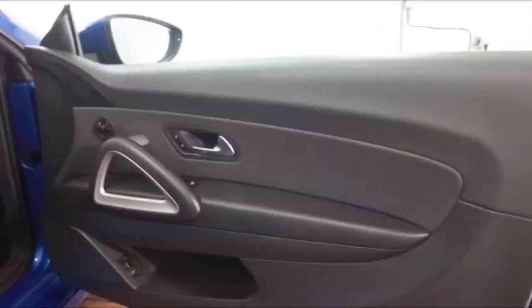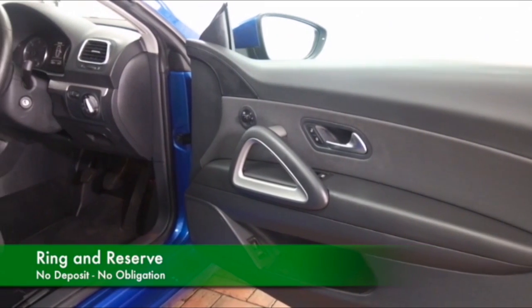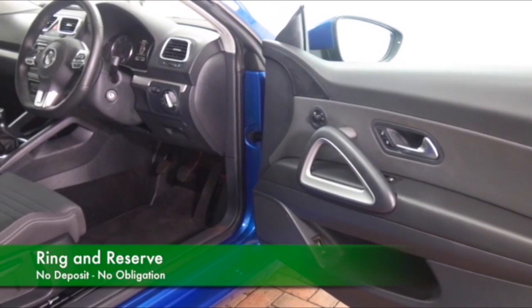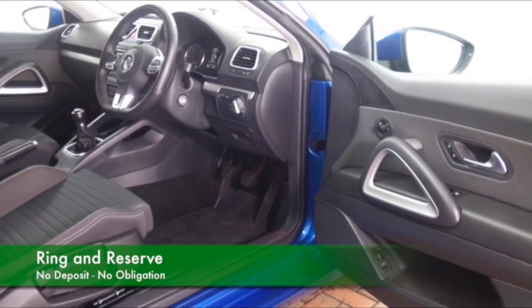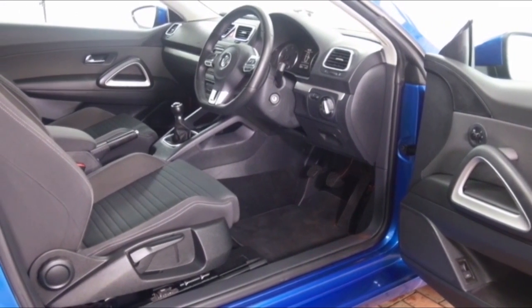hatch with 170 brake horsepower, so it doesn't half shift. And yet you get about 55 mpg combined — very good running costs. You sit fairly low in this car, great driving position, cloth